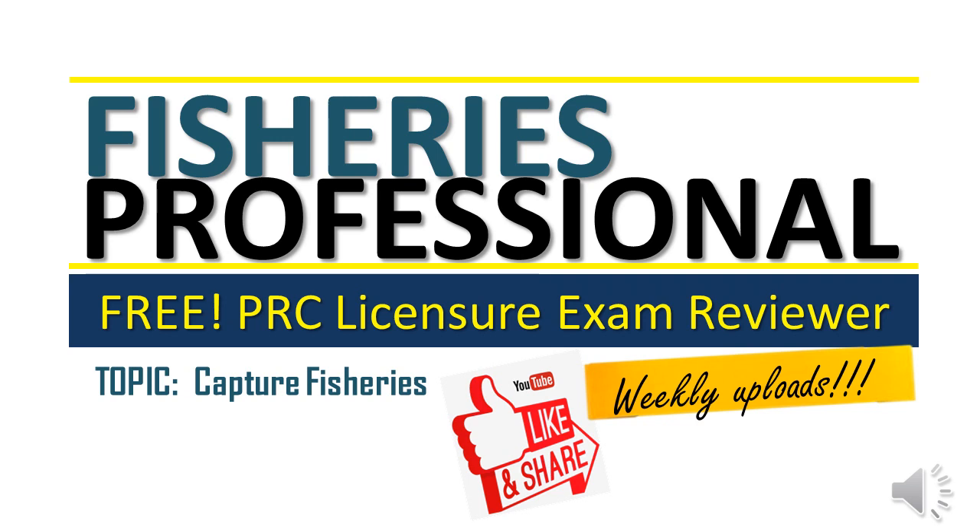Welcome to our online reviewer for fisheries professionals. Our topic is capture fisheries. Are you ready?